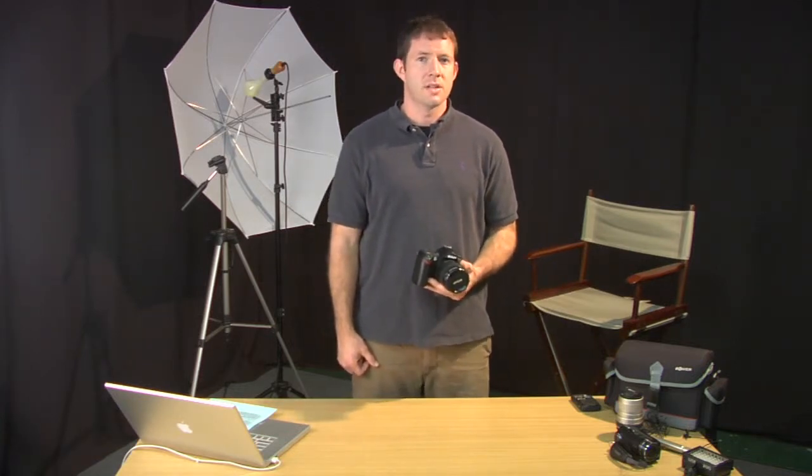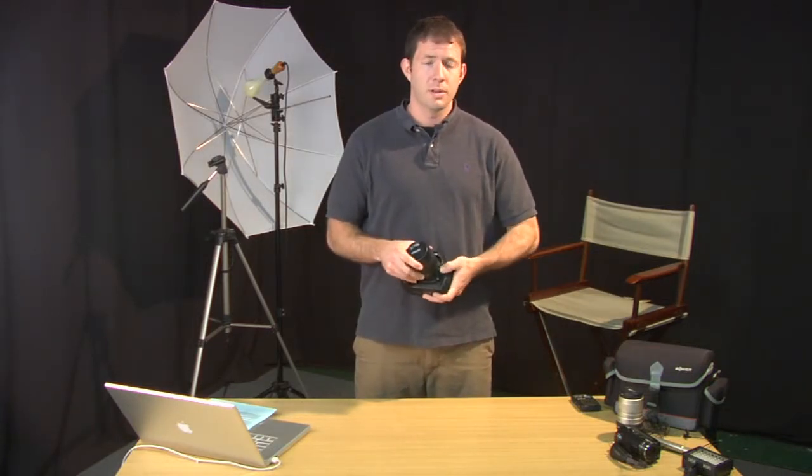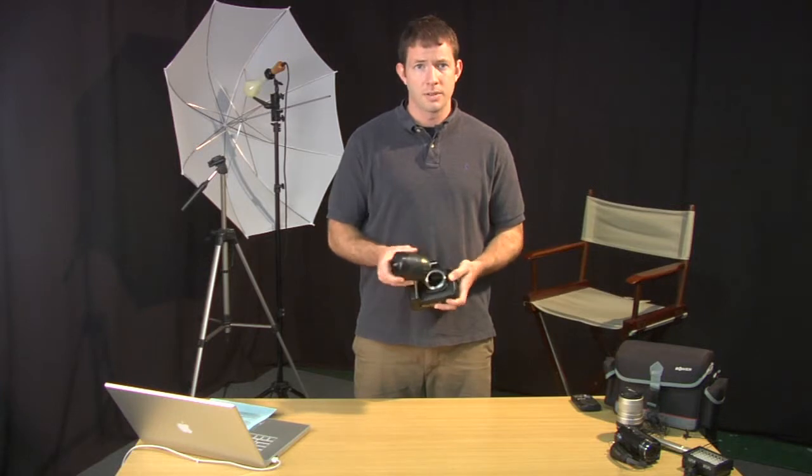An SLR camera is a single lens reflex camera. This means that it's a camera that offers you the ability to remove the lenses and put on different ones.